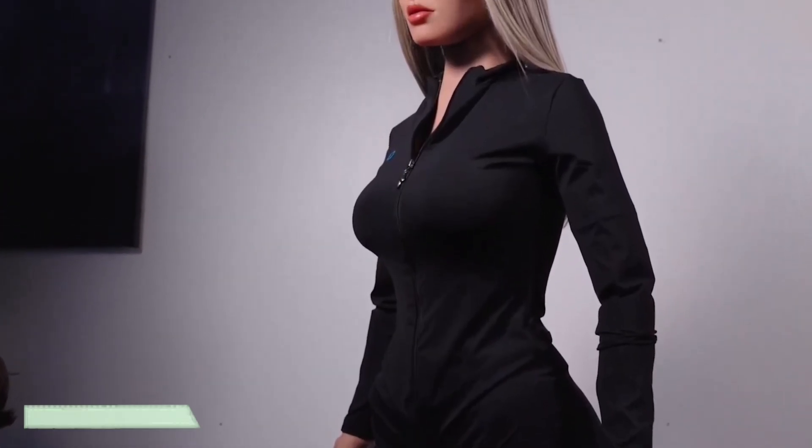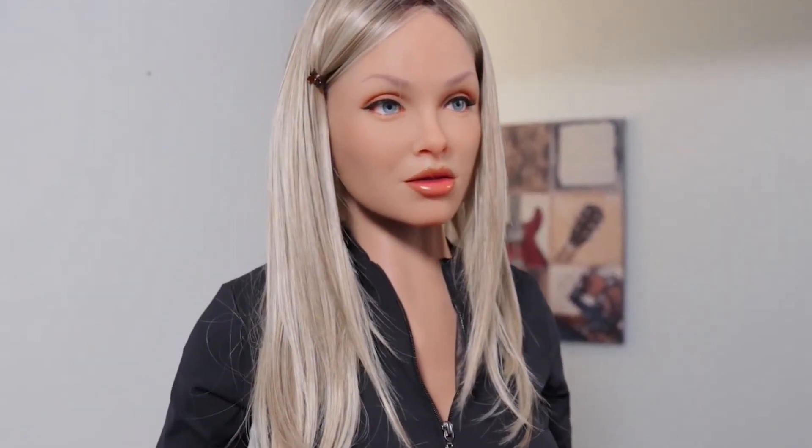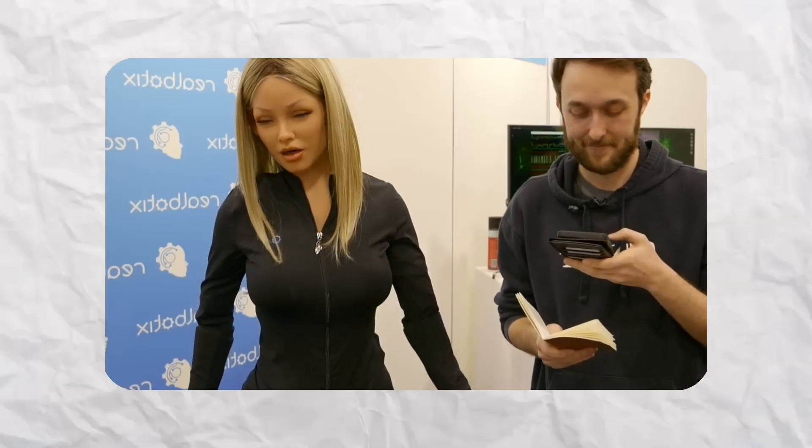Aria is a humanoid robot produced by American company Realbotics, created as a realistic and interactive companion with smart technology and thoughtful design. What sets Aria apart is her realistic look, achieved through materials such as silicone and thermoplastic elastomer, closely resembling the texture of human skin. Aria is also an AI-driven robot that can engage in conversations, respond to questions, and get to know her owner's preferences.